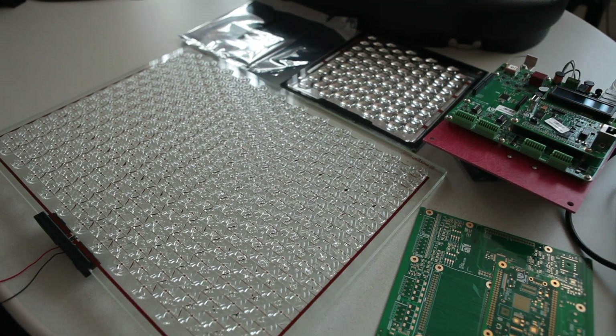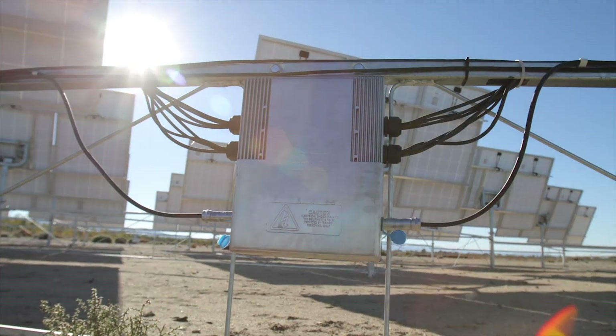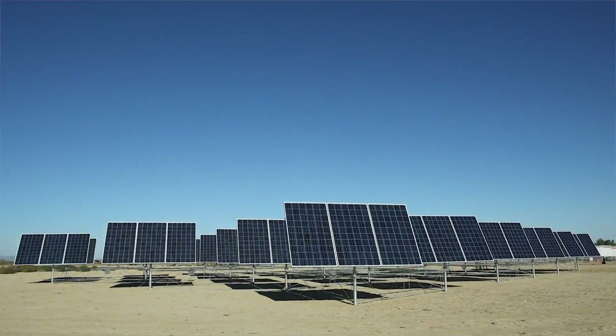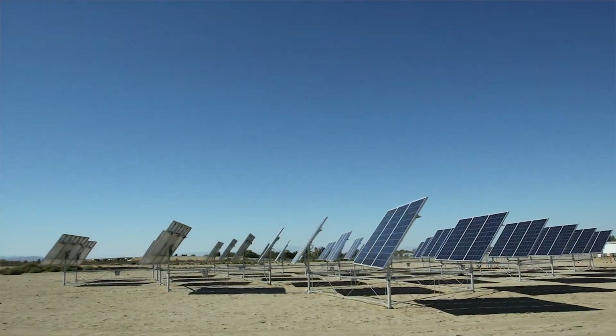These cells are about twice as efficient as silicon, and we integrate these into our modules to create an inexpensive, very efficient module. Our second product that goes hand in hand with the modules is a tracking system. This tracking system keeps our modules focused directly at the sun at all times to maximize the amount of energy you can produce.